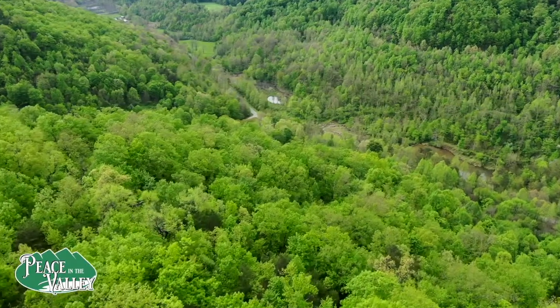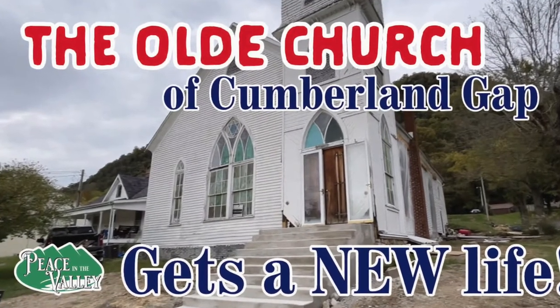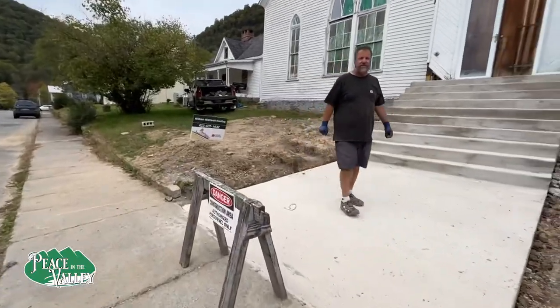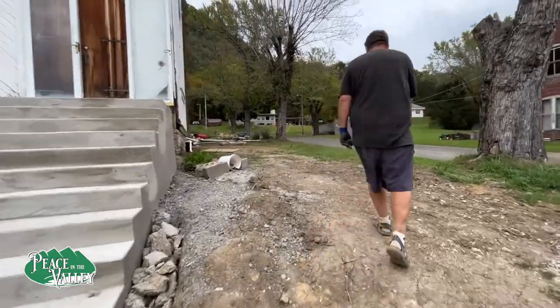Welcome to Peace in the Valley, where adventure starts at home. We saw this in March for sale. Come on inside, I want to show you something. Do you mind if I record for my YouTube channel? Please do.